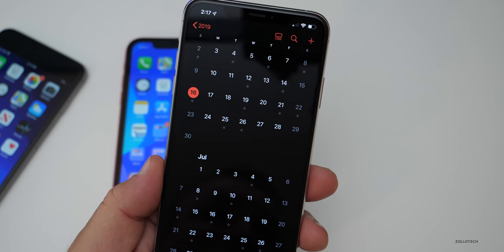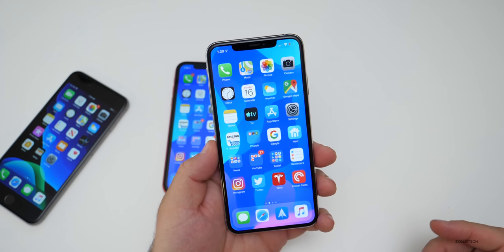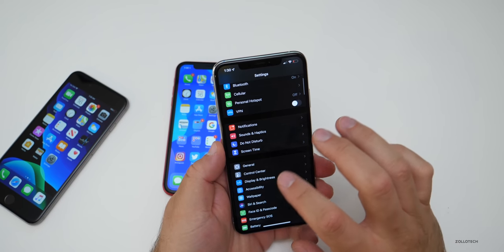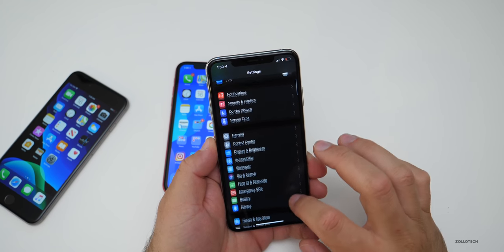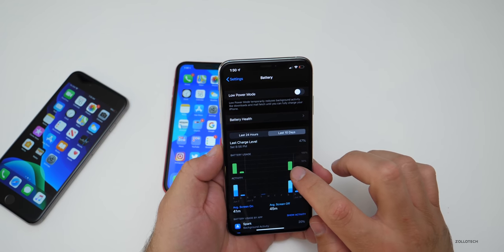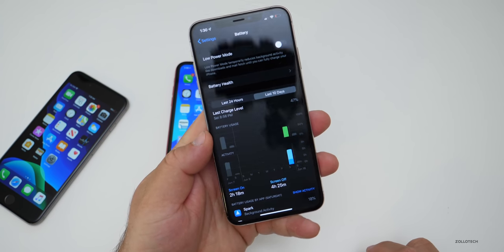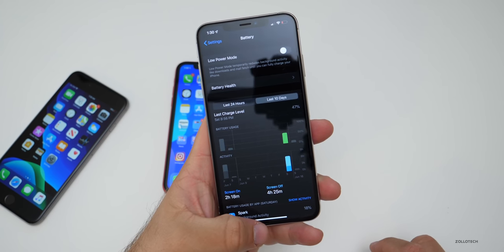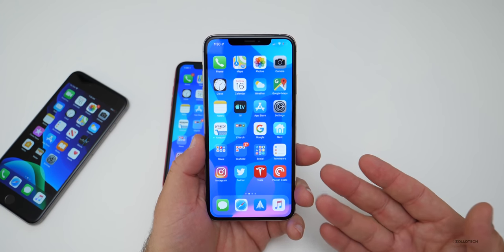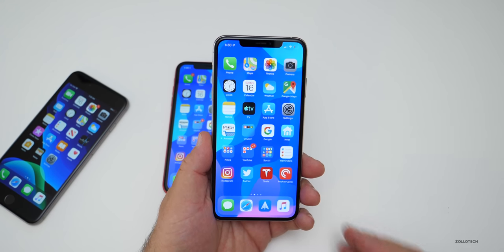It seems mostly done. With beta 2, I would expect a little bit more stability and hopefully a little better battery life. Battery life for me today hasn't been great — 2 hours and 18 minutes. It's just not been a great experience, but I do like iOS 13 and what it has to bring as far as features and changes.